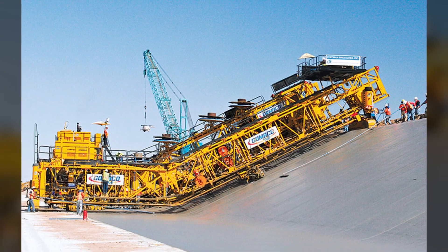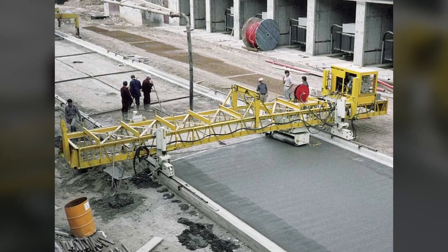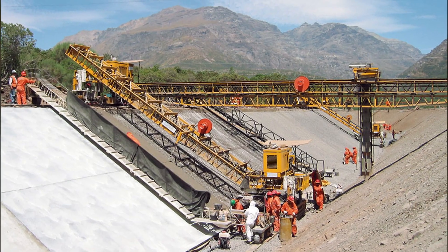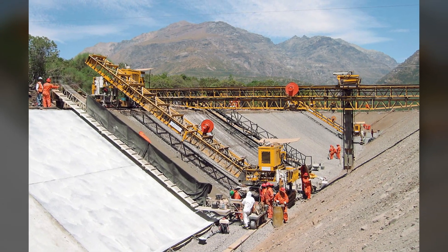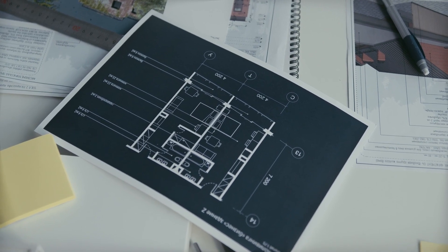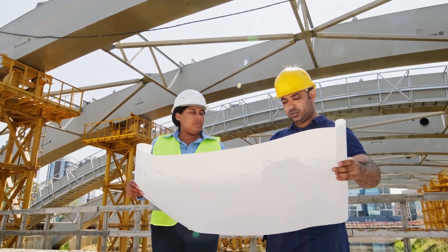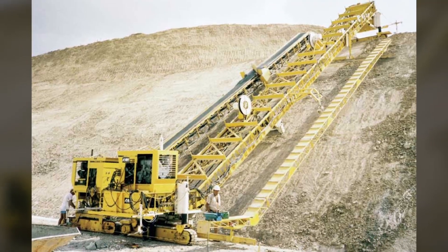This means you can easily adapt the equipment to the requirements of a specific project, reducing the need for additional machinery and equipment. The Gomeco C650F is a powerful tool that helps save time and resources in construction projects, providing high precision and quality in laying concrete on diverse surfaces.